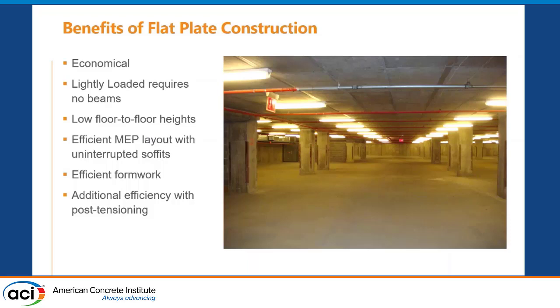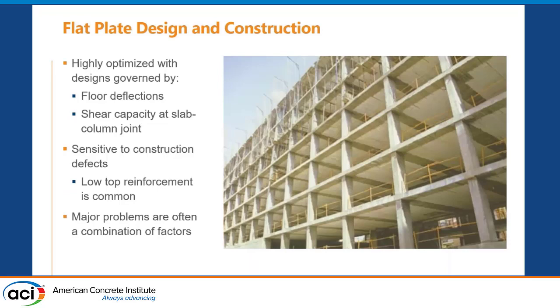Let's remember some of the benefits of flat plate construction and why it's important to keep working on this. It's economical — lightly loaded, no beams necessary, great MEP layouts, and floor heights are excellent. In the steel world, they dream of having a system as good as PT flat plate construction. It's highly optimized, and deflections often control in flat plate construction. The punching shear capacity at the column joint becomes quite important and is sensitive to various issues.